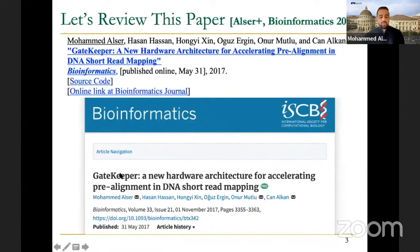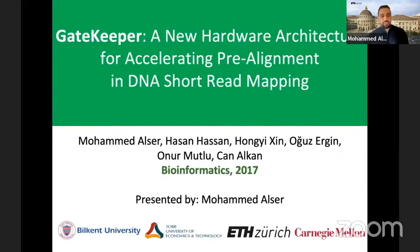For today, we will cover a new paper called Gatekeeper that was published in 2017. It presents a new hardware architecture for accelerating pre-alignment filtering in DNA short read mapping. We will continue covering different topics in read mapping for the following three to four weeks, and then we will move on to a new topic.